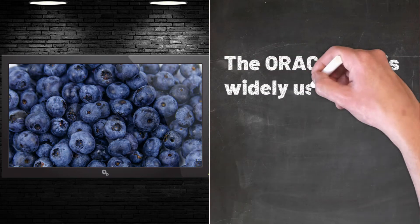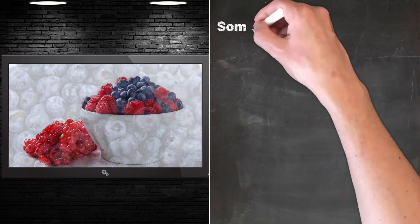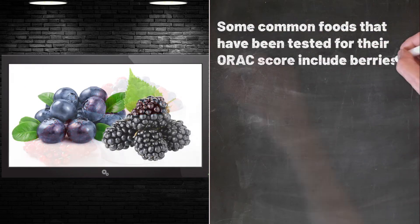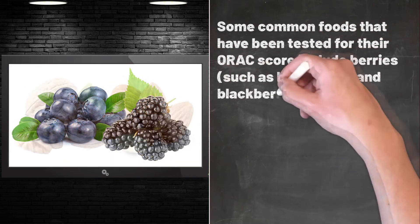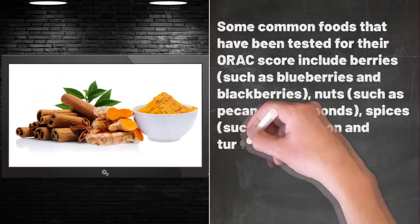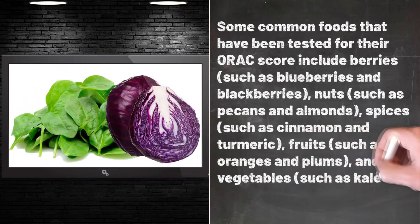The ORAC score is widely used as a measure of antioxidant capacity in foods. Some common foods that have been tested for their ORAC score include berries such as blueberries and blackberries, nuts such as pecans and almonds, spices such as cinnamon and turmeric, fruits such as oranges and plums, and vegetables such as kale and spinach.